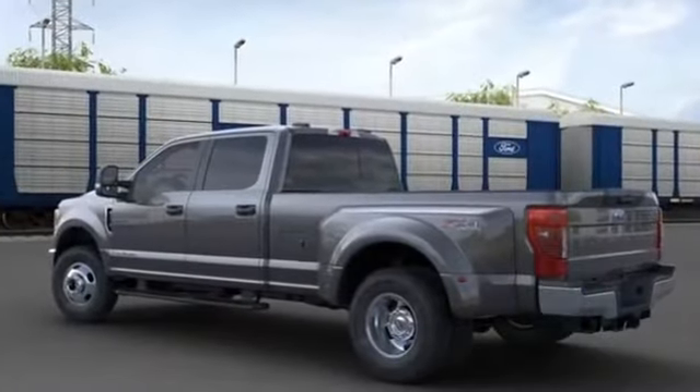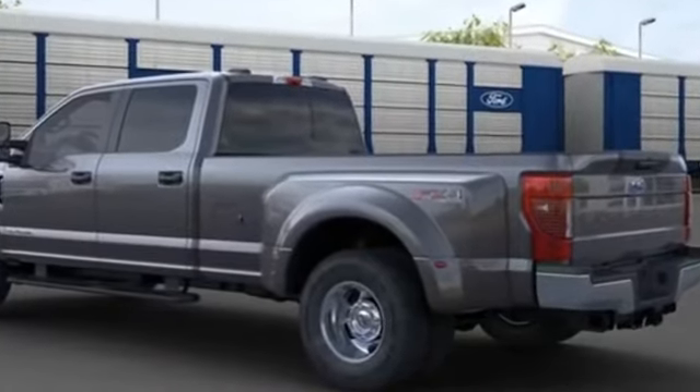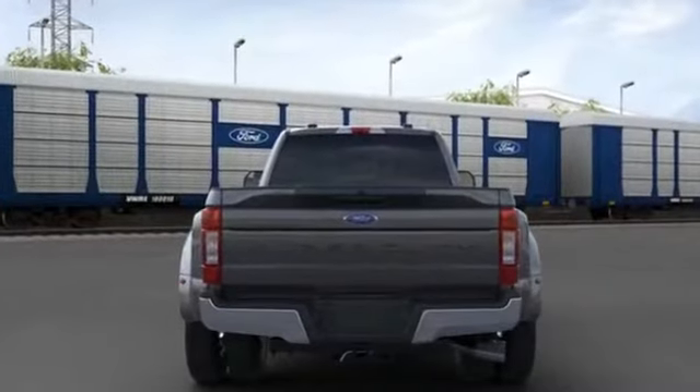It also includes dual rear wheels, limited slip differential, adjustable steering wheel, traction control, variable speed intermittent wipers, and air conditioning.